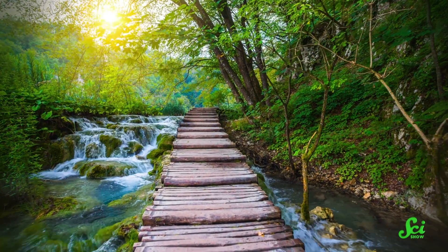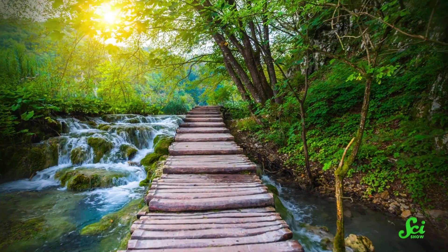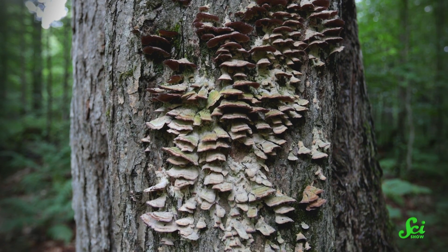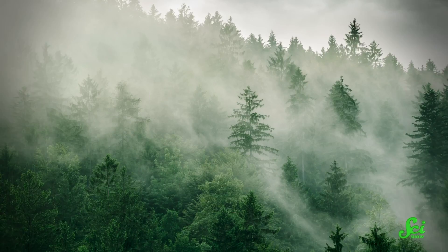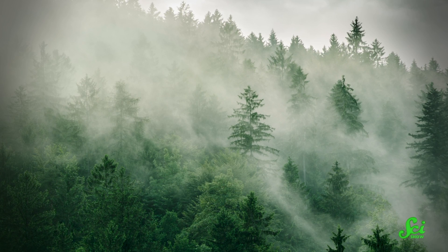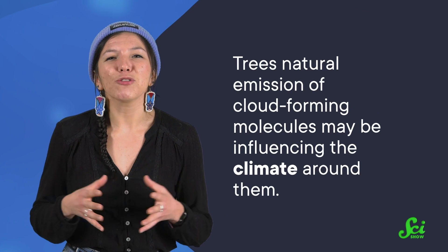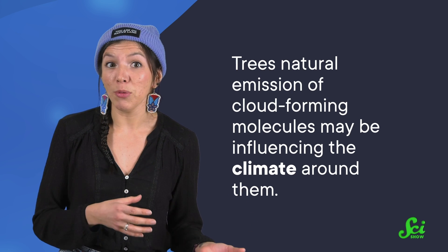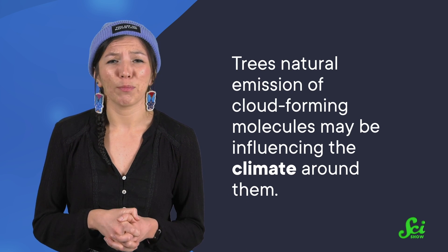There's nothing quite like the smell of the trees during a hike through the forest. But the molecules responsible for that lovely scent do more than just smell good. They're used by the trees for protection against pests and pathogens. Researchers have found that they can even help make clouds, which means that trees might not be complete bystanders when it comes to the weather around them.